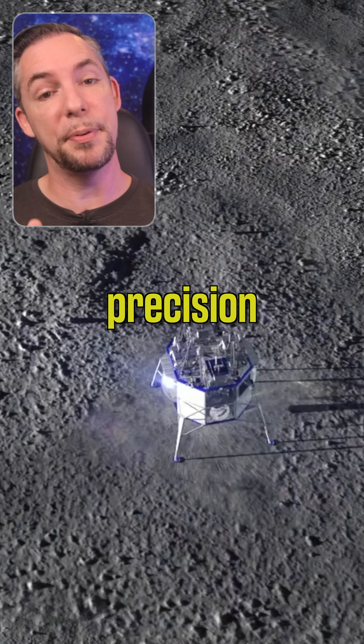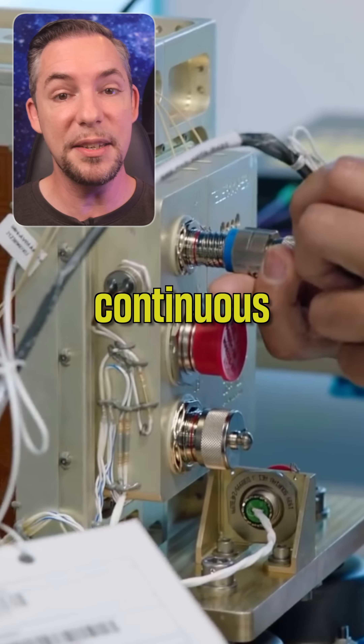The systems being proven include the BE-7 engine, cryogenic propellant management, precision landing within 100 meters, and continuous communications.